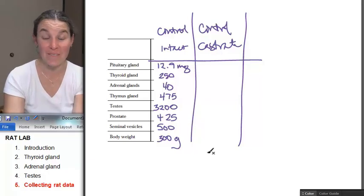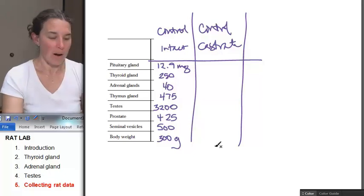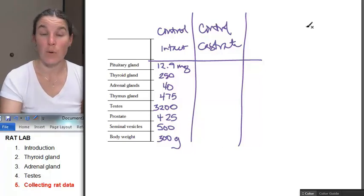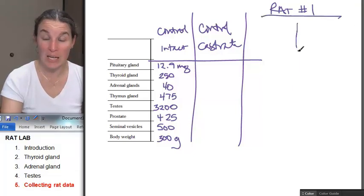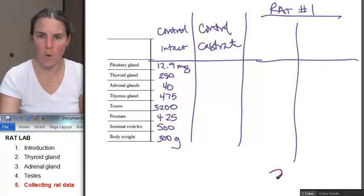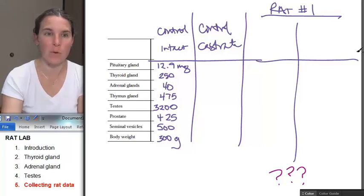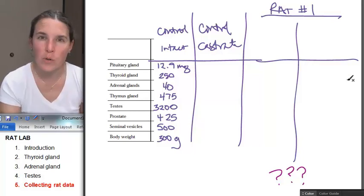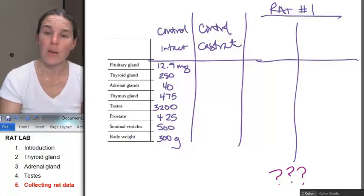Then you're going to write down the information for the castrate control critter. Then you're going to go take a look at rat number one. You know that it has been treated by some hormone and your whole goal is to figure out what hormone it was treated by. Rat number one was treated by hormone number one — knowing that it's one of the six hormones we just analyzed.